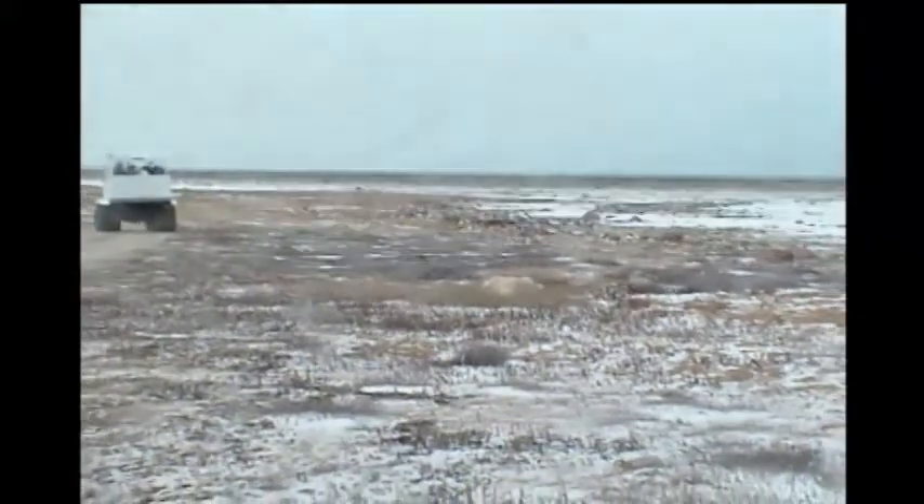Without greenhouse gases, we wouldn't be able to live on Earth because you couldn't have unfrozen water. If all water froze, you'd have a very icy, shiny surface reflecting even more sunlight to space, cooling the planet further. So greenhouse gases are good, but too much is not good. Pre-industrial concentrations of carbon dioxide were around 270 parts per million, as shown by ice cores going back hundreds of thousands of years. Today's level is more like 390 parts per million — a very significant increase.